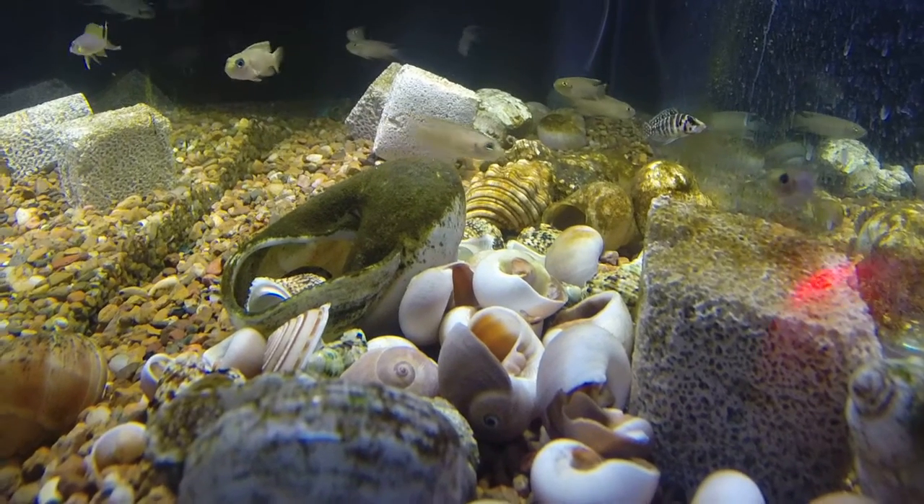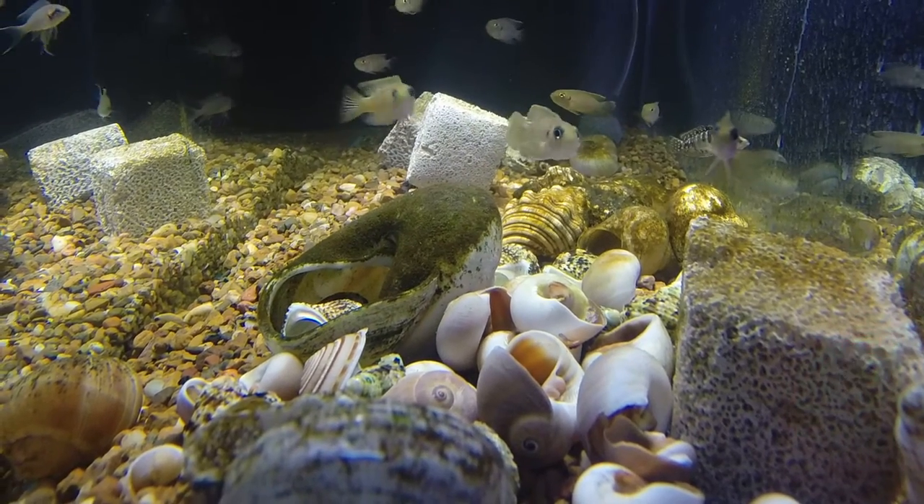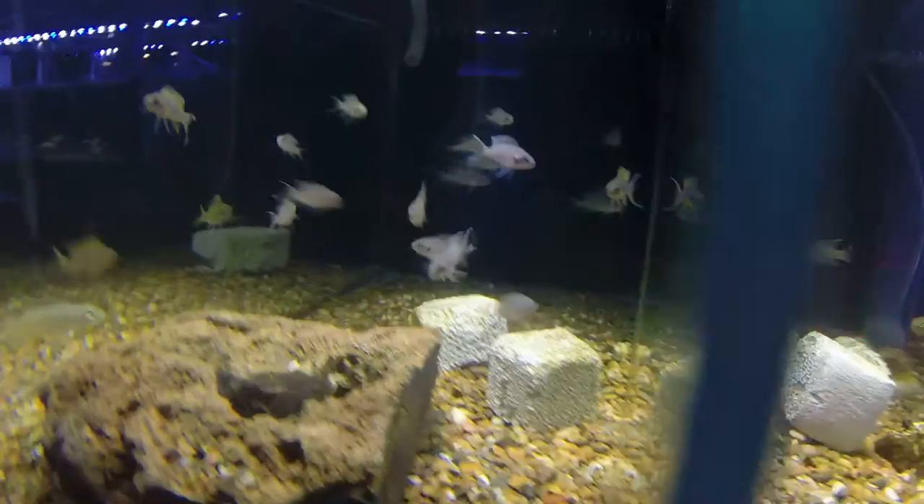Some of them will even move the shells around to suit them. There are other ones like Ocelartus and all the other different species of shell-dwelling fish.